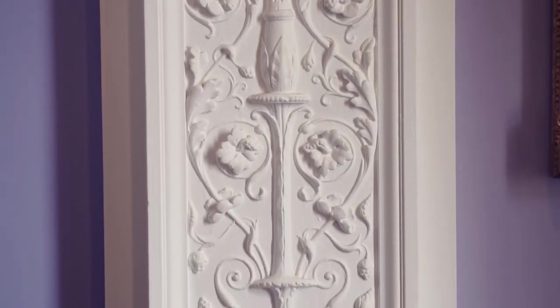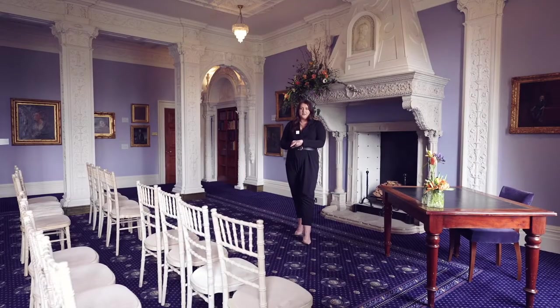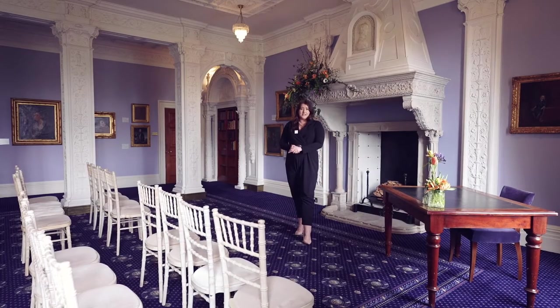You can see it's one of the most romantic rooms in the house, with the blue and white and really typical Italian design. What we love the most about this room is that it's never really been used for events before.